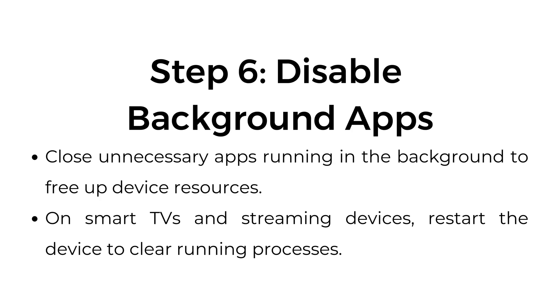Step number six: disable background apps. Close unnecessary apps running in the background to free up device resources. On smart TVs and streaming devices, restart the device to clear running processes.